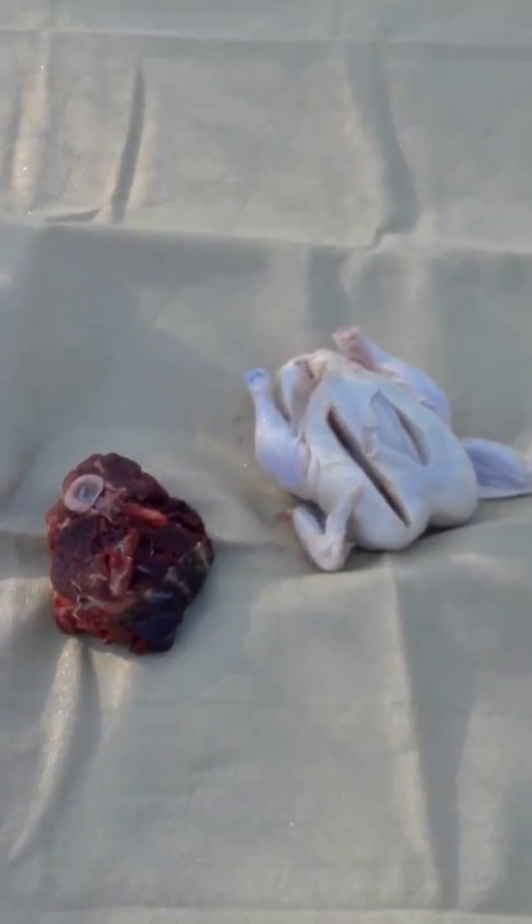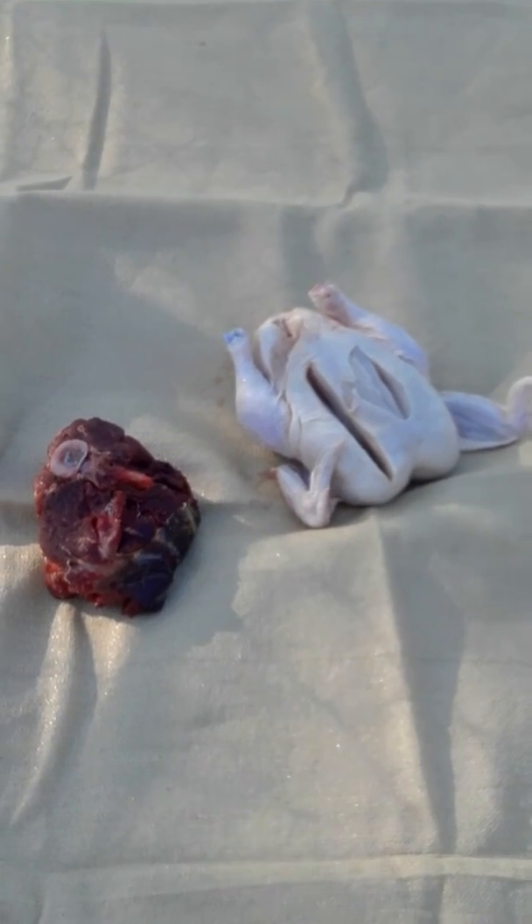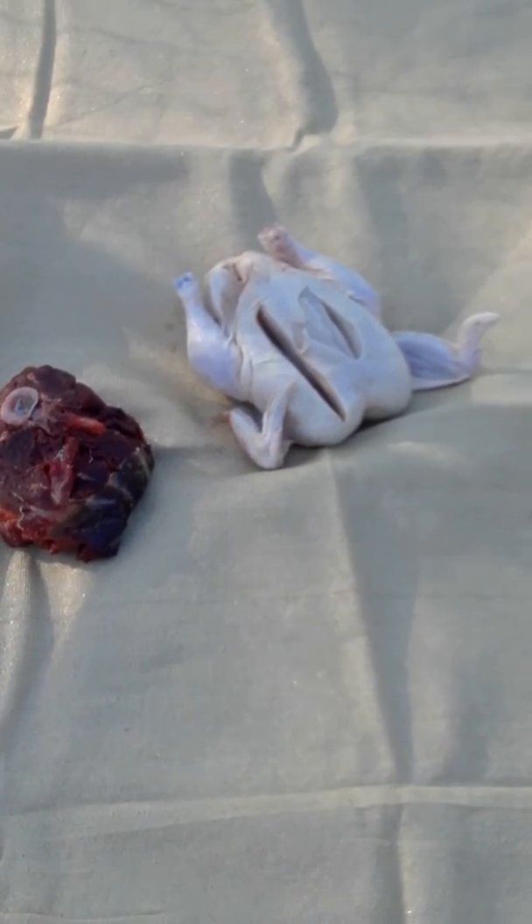So the first thing I'm going to show you is what we're feeding. We're feeding a piece of beef with a bone in it and a whole chicken.